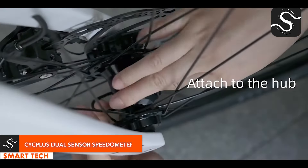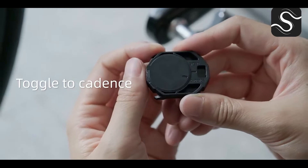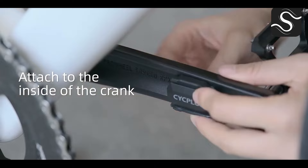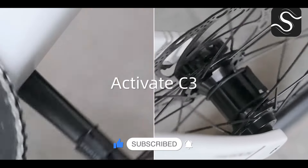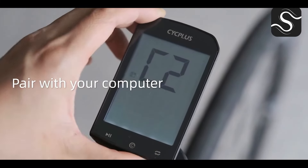The Syte Plus cycling speed and cadence sensor is a compact, waterproof device that pairs with Bluetooth and ANT+ devices for dual-mode speed and cadence detection. Its long-lasting battery and easy installation make it a favorite among cyclists for improved performance — a seamless blend of technology and practicality.